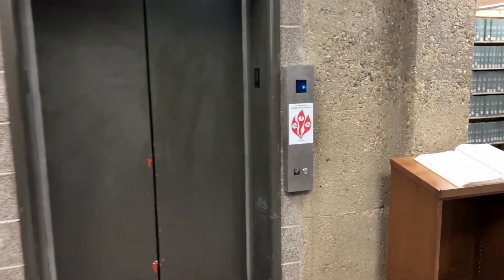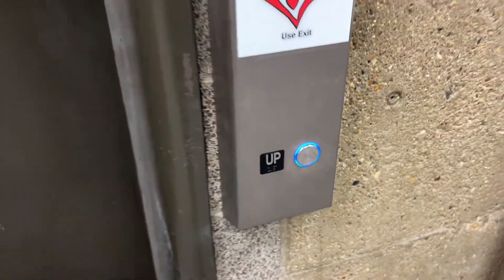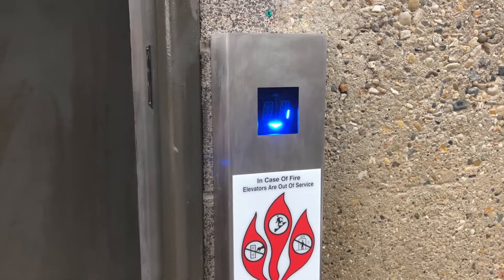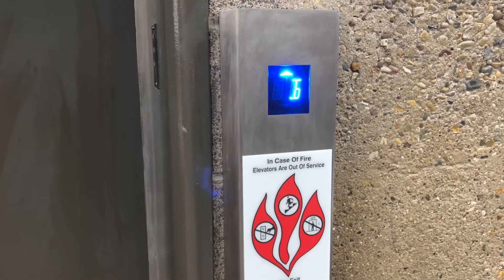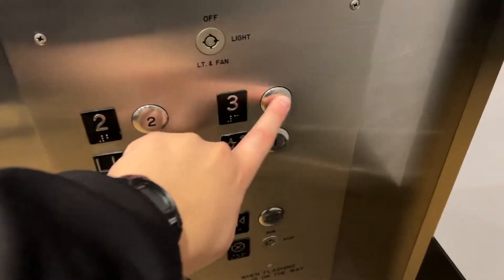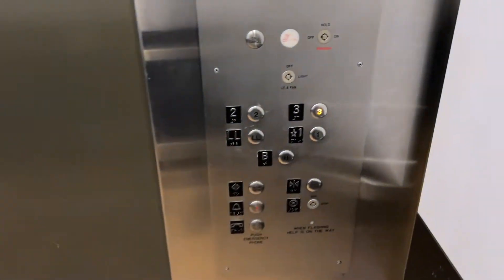This is the elevator at the Cunningham Memorial Library, Indiana State. But take a look at this — it's got Epco SSL fixtures. I don't think I've ever seen these before.